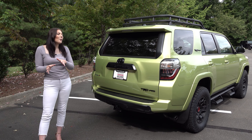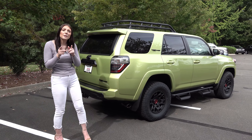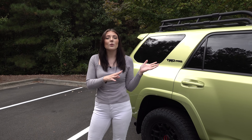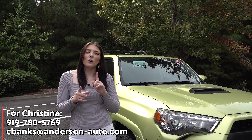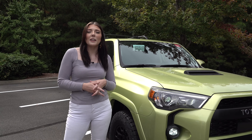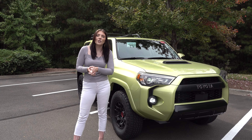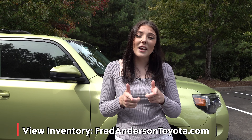Thank you for watching today's video. Let me know in the comments what you think about this new Lime Rush color for 2022 — and let me know which features you like best: the blind spot monitor, the panoramic view, or the multi-terrain monitor. If you are interested in working with me, we purchase vehicles from customers as well as exchange vehicles for new ones, and we have a ton of certified pre-owned here with new inventory coming in every day. My contact details are below. Subscribe to our channel, hit that notification bell, and follow us on Instagram and Facebook at Fred Anderson Toyota. To check out our new, pre-owned, and certified pre-owned inventory, visit FredAndersonToyota.com.